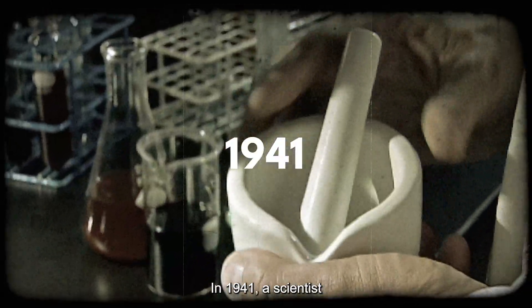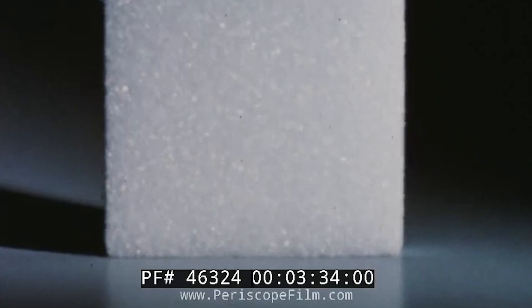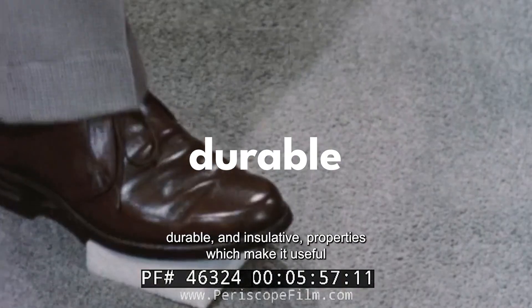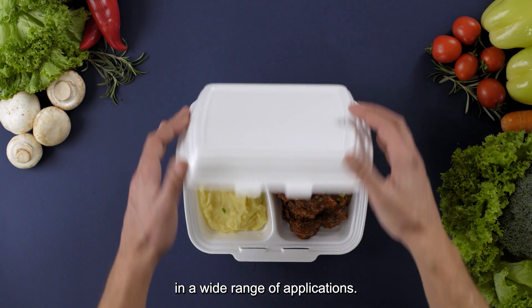In 1941, a scientist accidentally invented a magical material we know today as styrofoam. This foam, made from polystyrene, is lightweight, shapeable, durable, and insulative — properties which make it useful in a wide range of applications.